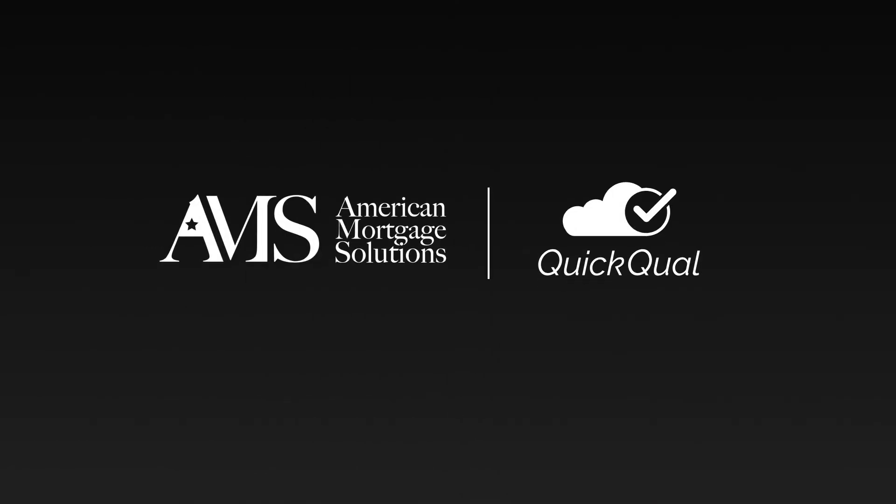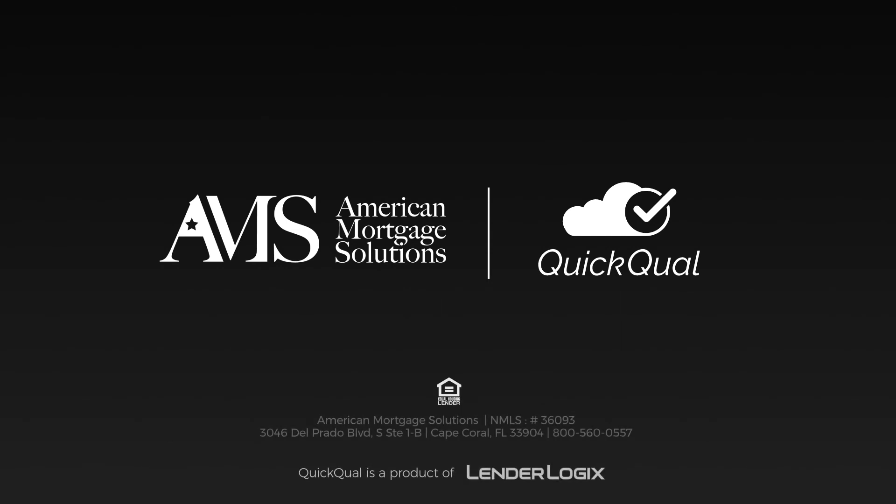Talk with your American Mortgage Solutions loan officer and find out how to get access to QuickQual today.